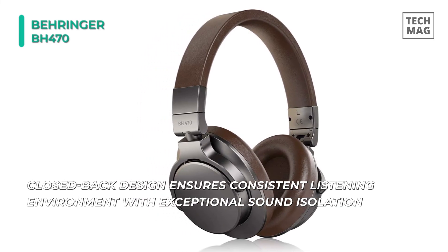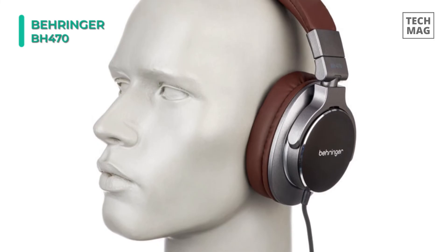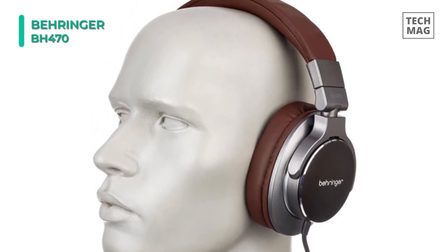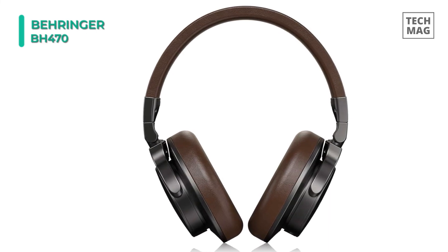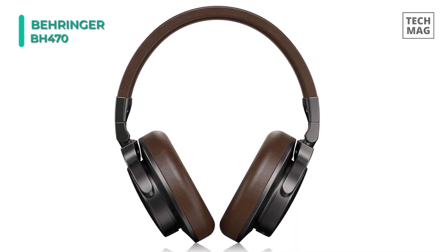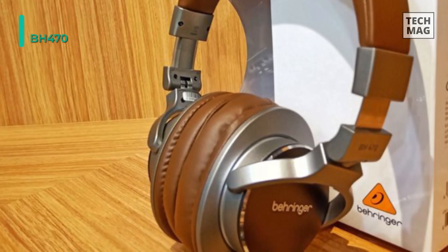It is a compact, closed-back studio monitor headphone well-adapted for music production, broadcast editing, or DJing. The headphones are optimized for use with a wide range of professional and consumer audio devices. The 40mm dynamic drivers provide a comprehensive frequency response, delivering rich bass and detailed highs. The compact, folded design makes for comfortable listening on the go, while the cushioned earpads and headband provide comfort for long listening sessions.